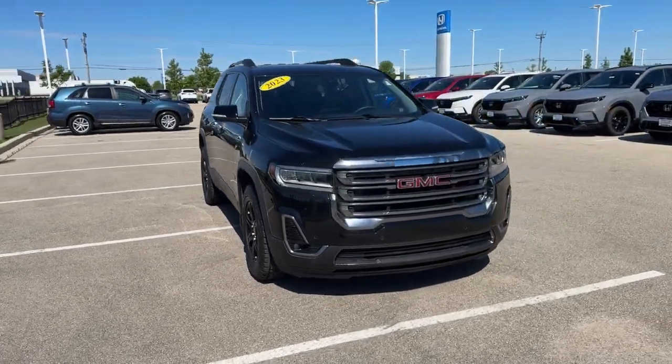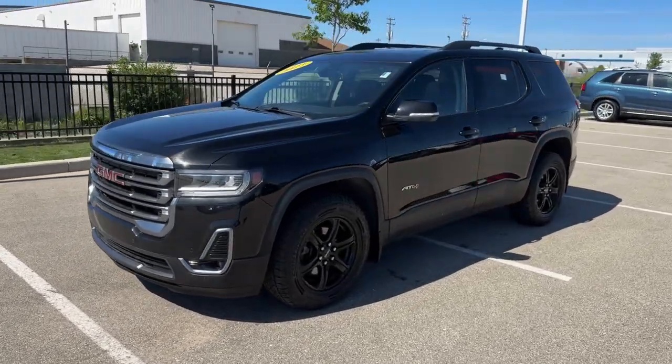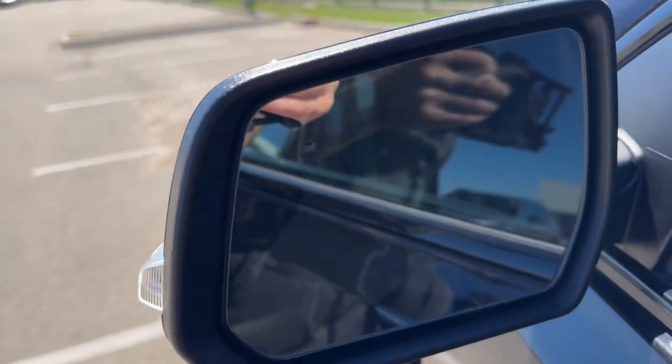Here we have a 2023 GMC Acadia — this is the AT4 trim. Only 11,000 miles on it in Ebony Twilight Metallic. It has nice black wheels, tinted rear windows, roof racks, keyless entry, and blind spot monitors.